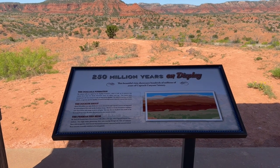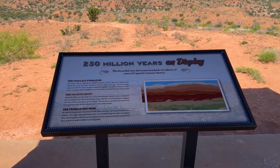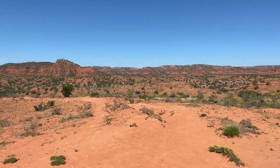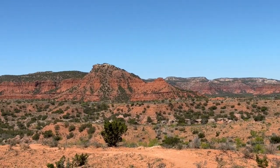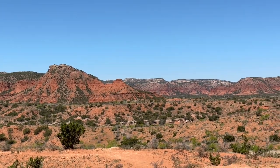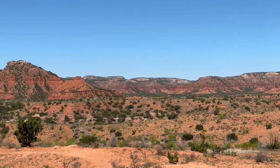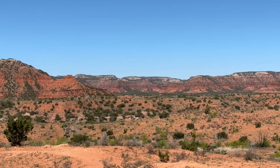Caprock Canyon State Park has a number of informational kiosks around the park. This one talks about the geologic history, and you can see it right in front of you. Just look at those different layers. You can particularly see the top layer — the Ogallala Formation — on those cliffs in the center. The Dockum Creek is the middle layer, and the Permian red beds are the bottom layer.